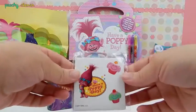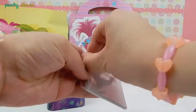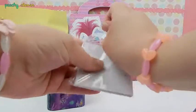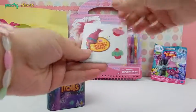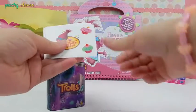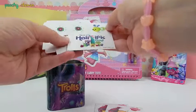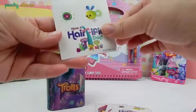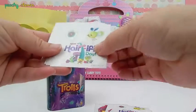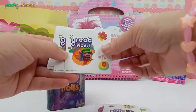What else do we have? It looks like we got a sticker pack! How cool is this! Have a Poppy Day! Wait a second — they're all the same! It looks like it's for you to give them away! Have a horrific day! He's so cute! Isn't he cute? He's so cute! I'm trying to make his voice — his voice is so deep! Great vibes!